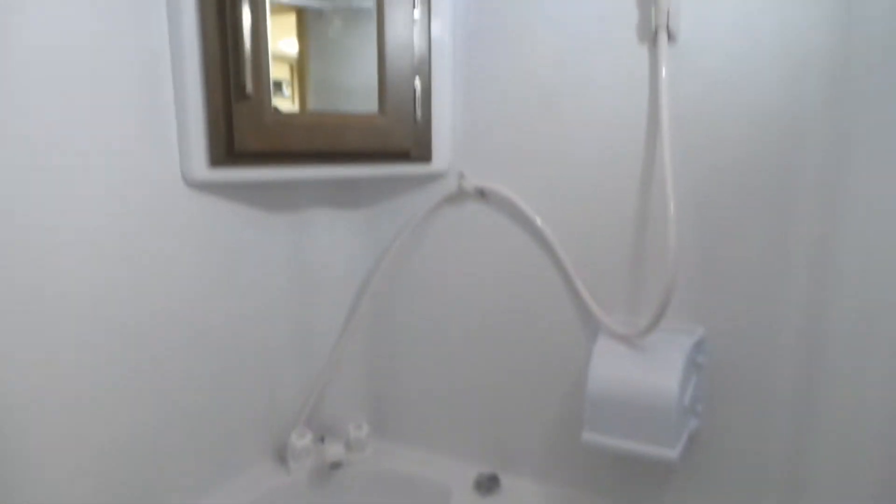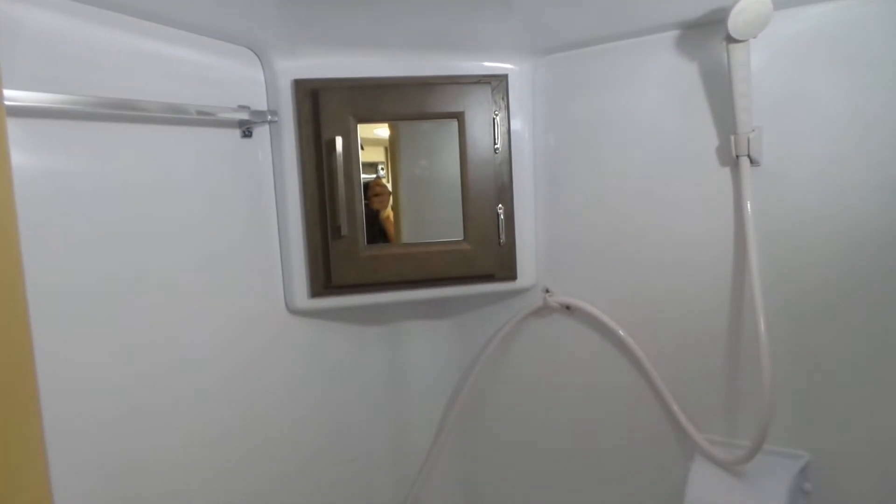We'll take a quick peek in the bathroom — a little wet bath with a little bit of storage in there.